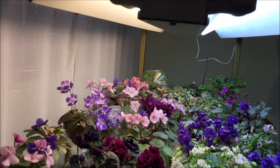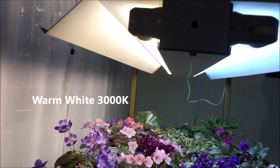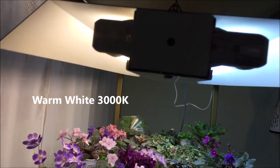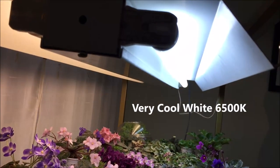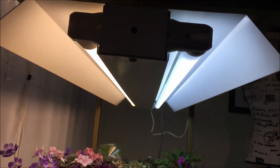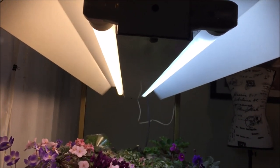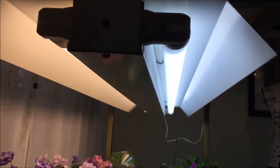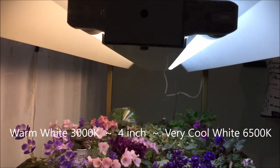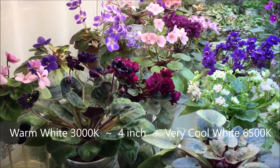The closer the plants stand to the window, the more natural light they get. So I installed the lower capacity, warmer color temperature bulb — the 3000K — immediately next to the window, and the cool white 6500K further away from the window. You can see how light shows differently in these two bulbs: the warm white light shows as yellow and the cool white light shows as blue. The four-inch distance between the light bulbs helps distribute the light from both bulbs more evenly across the shelf, and you can see that the plants quite enjoy it.